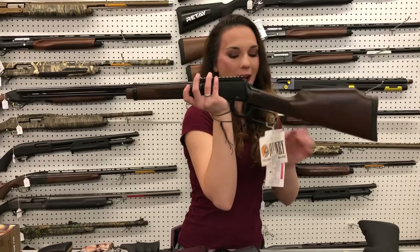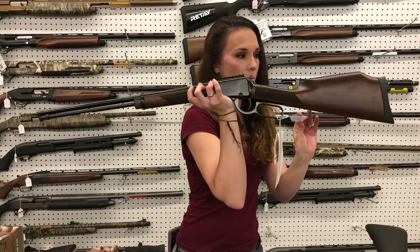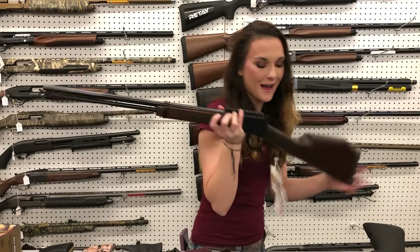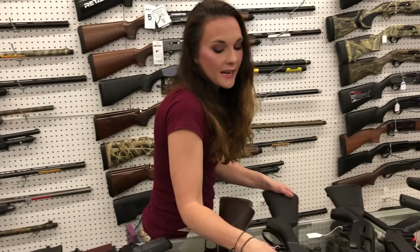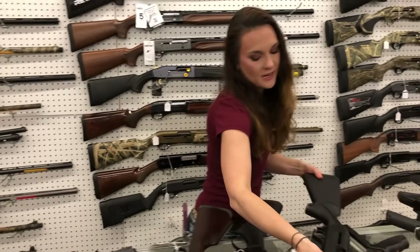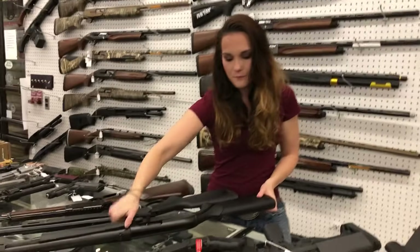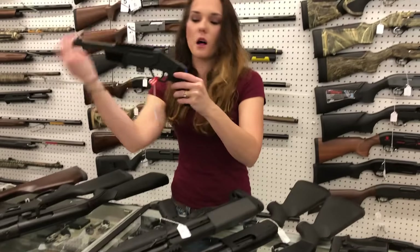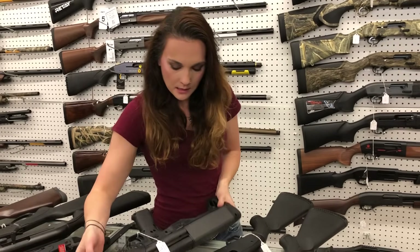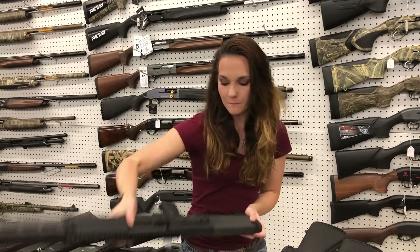Henry 22 Mag with the rail — this is the Frontier model, H001ME, 22 Mag — she's going to be $500. Henry X model, 45 long colt — $800. Remington V3 Tactical in 12 gauge — $970. Rossi Brawler, 410/45 long colt — $210. KSG 25 — everybody needs this in their life — $945, y'all.